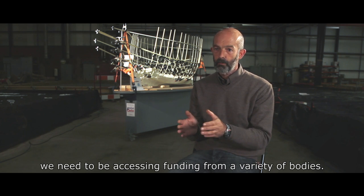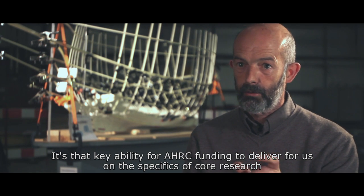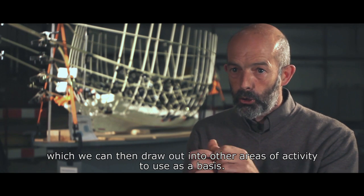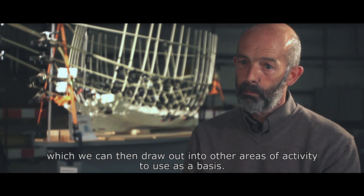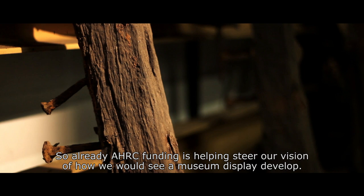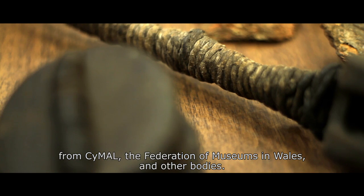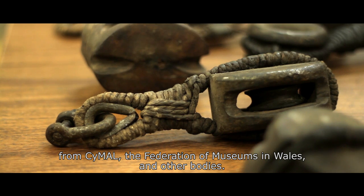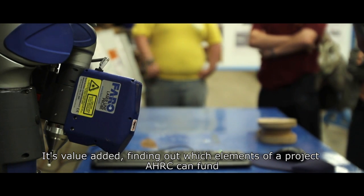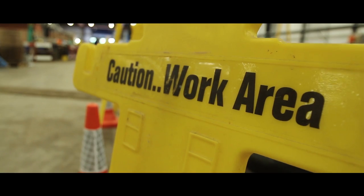We need to be accessing funding from a variety of bodies, but it's that key ability for AHRC funding to deliver on the specifics of core research which we can then draw out into other areas of activity. AHRC funding is already helping steer our vision of how a museum display would develop, and it's acting as a springboard for other sources of funding from KMAL, the Federation of Museums here in Wales, and other bodies — delivering value-added research that opens up further avenues of funding.